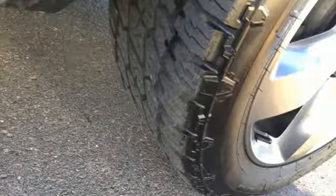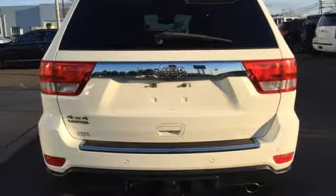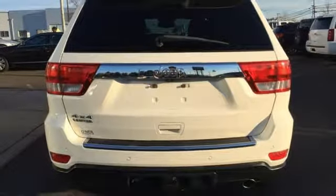Streaming audio, power heated mirrors, heated and ventilated leather bucket seats, auto dimming rear view mirror, doors and push button start proximity key, dual zone climate control, V6 engine.